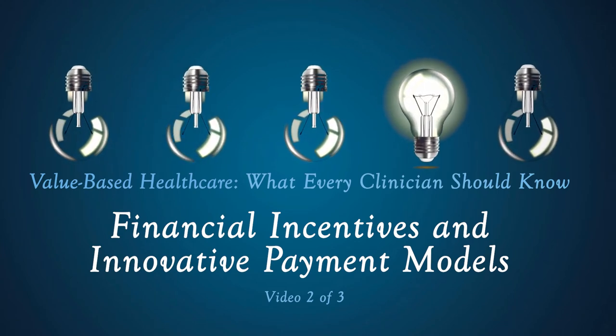Welcome to Innovation Center's three-part video series on value-based health care — what every clinician should know. Payment impacts the kind of care clinicians provide. These videos will take the viewer from the current state of fee-for-service to assuming both upside and downside of risk in value-based care, and will tell you what you need to know to be successful.